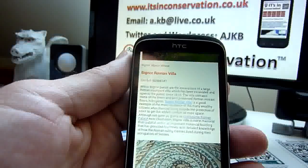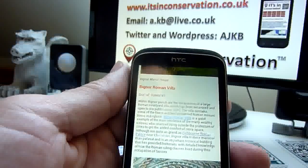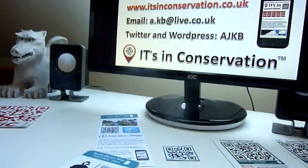If you'd like more information about QR codes, NFC tags, or augmented reality, go to itsinconservation.co.uk or contact Andrew. Thank you.